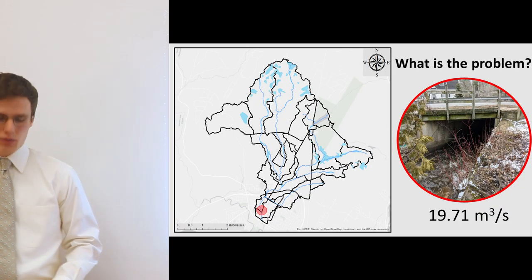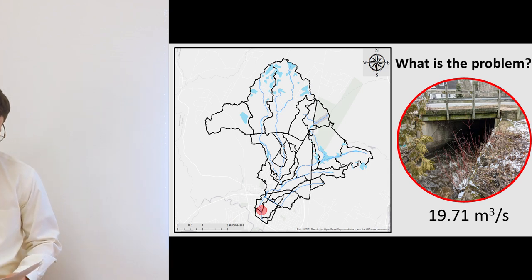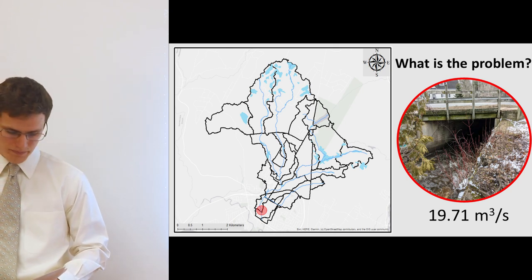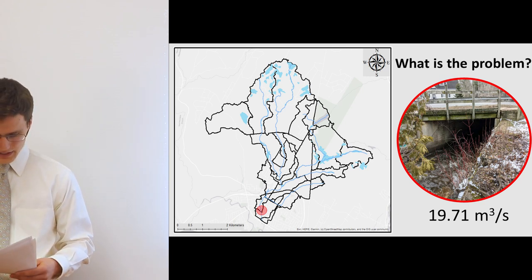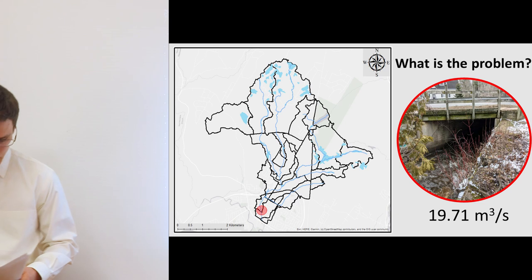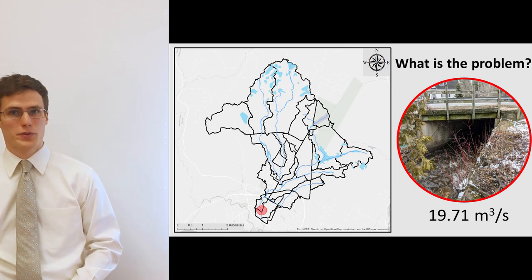The city's problem arises further downstream at the culvert running underneath Brookside Drive. This culvert is adjacent to the Brookside-Hawkins intersection and is highly undersized, capable of draining a maximum discharge of only 19.71 m³/s from Kalani Brook. Any time discharge exceeds this threshold there will be flooding at this culvert. Past reports have shown flooding at this location multiple times, with the most recent event occurring in mid-December 2010.